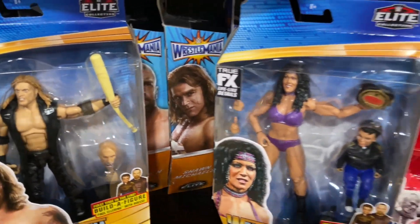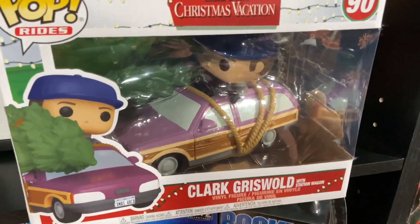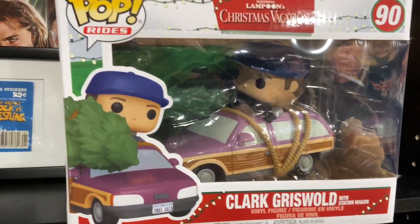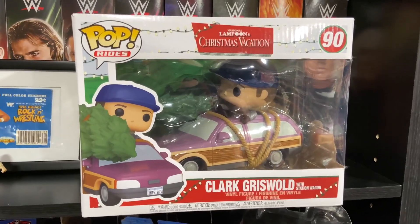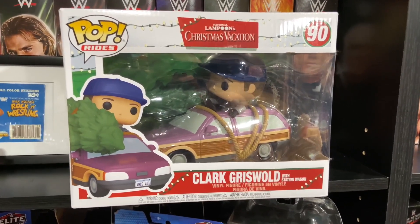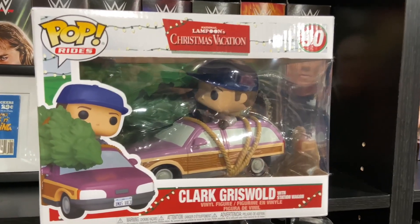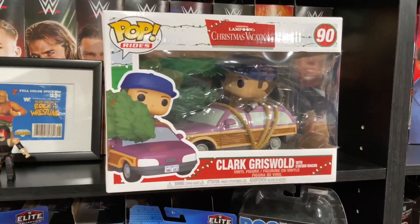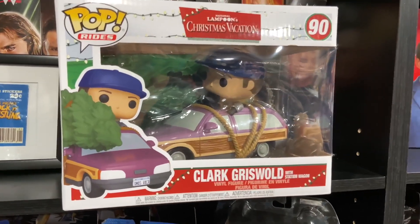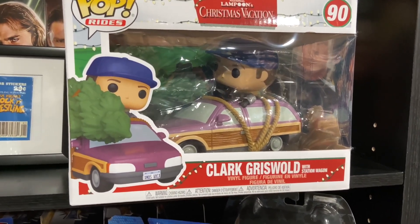I also picked up this Clark W. Griswold Christmas Vacation with the Family Roadster and the Christmas Tree Pop Ride. I collect a lot of Christmas movie pops and display them at Christmastime — it's one of my other weird collections. I wasn't going to get this because it really confused me; I've always known their car to be green and this was purple. I watched the movie back and it kind of looks purple but also kind of looks green. Ended up picking it up and I'm really glad I did — it's going to look great next year with my Christmas pop setup.